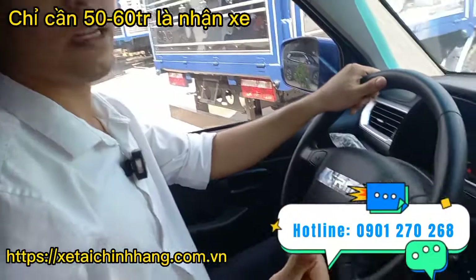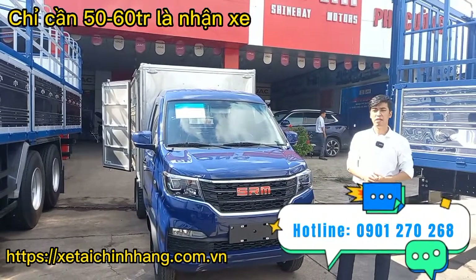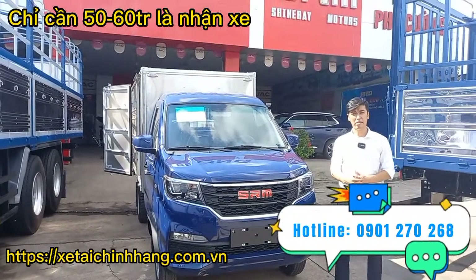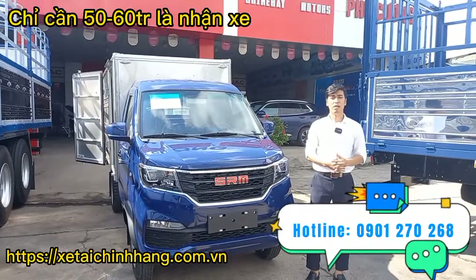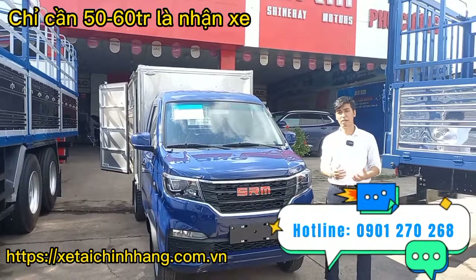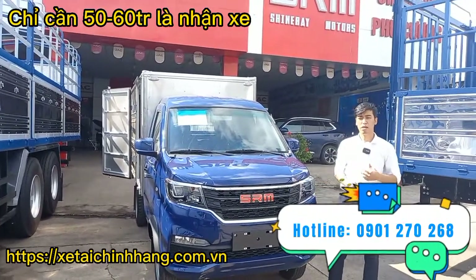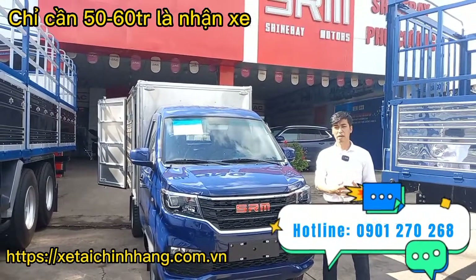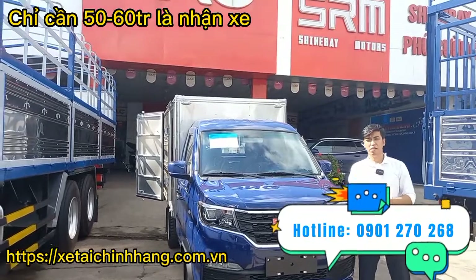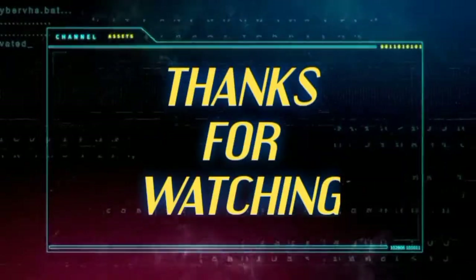Vừa rồi em đã giới thiệu tổng quát về xe SRM Đông Phong SRM T20A phiên bản thùng kín với tải trọng 930kg và chiều dài lọt lòng 2m8. Xe hiện tại đang có giá 217 triệu, chưa bao gồm chi phí giấy tờ. Ngoài việc mua tiền mặt, công ty có hỗ trợ vay ngân hàng lên đến 80%, với mức hỗ trợ ban đầu khoảng 60 triệu là có thể lấy xe về. Thủ tục rất đơn giản, chỉ cần chứng minh nhân dân, sổ hộ khẩu, giấy đăng ký kết hôn hoặc giấy chứng nhận độc thân. Mọi thủ tục công ty lo hết. Liên hệ qua số điện thoại bên dưới màn hình hoặc để lại bình luận.